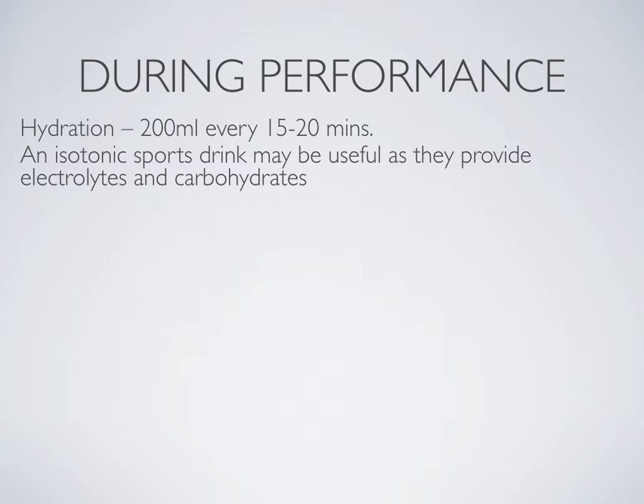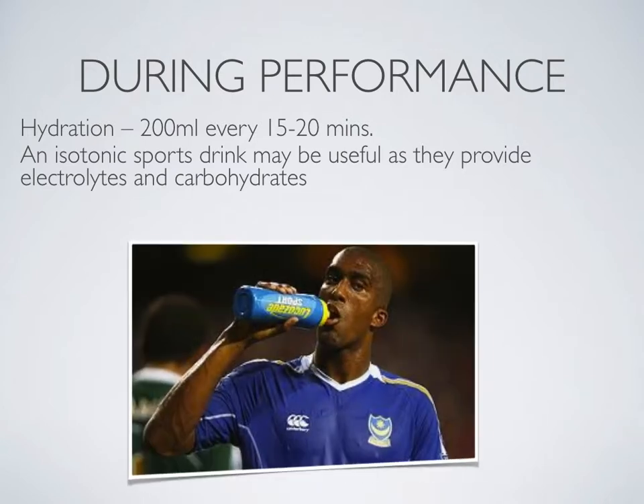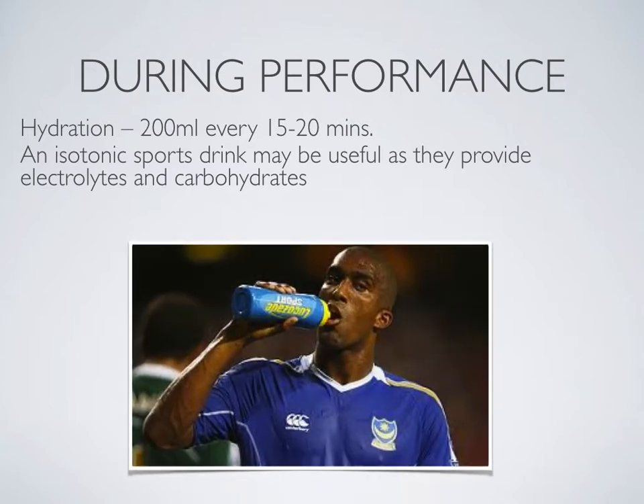In terms of during-performance hydration, it is crucial to consume 200 mL every 15 to 20 minutes during performance. Isotonic sports drinks may be useful because they provide electrolytes, which are crucial for muscle contraction, and they also contain some carbohydrates which can help top up blood glucose levels to allow for more energy production.